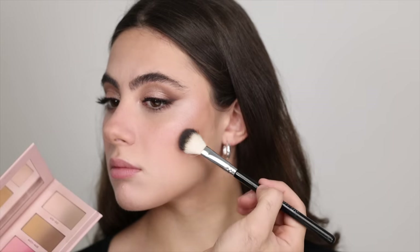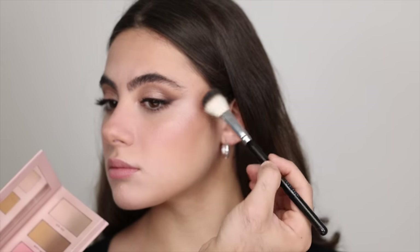For blush I'm going in with Heavy Petal, Heartthrob, and Alter Ego to create a custom mix, going over the cream blush I did and a bit over the highlight to blur everything together. I'm also contouring with Alter Ego in the hollows of the cheeks, a bit on the temples, and the chin.